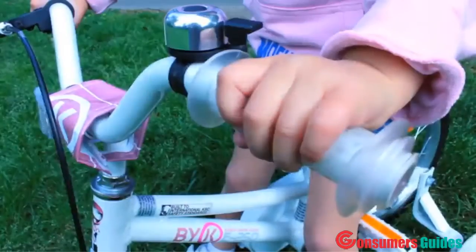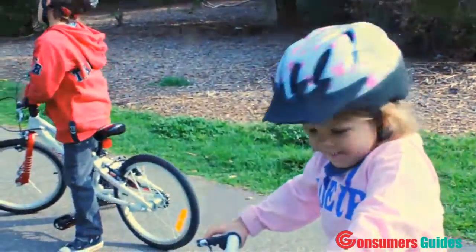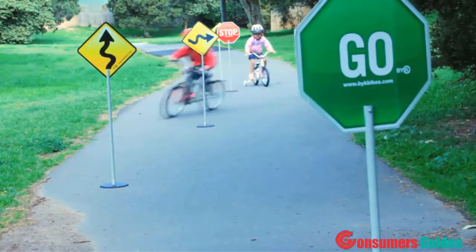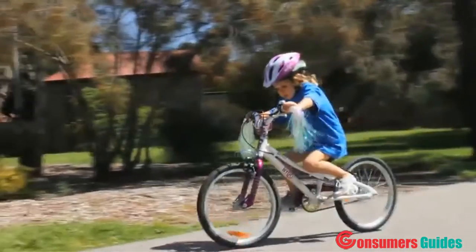Bike A bikes are 20% lighter weight. Our weight-saving frames and components combine to make the lightest range of kids bikes on the market. Just imagine riding a bike half your body weight — for lots of kids, this is the case. Lighter bikes are easier to handle, safer to control, and of course more fun for the children too.